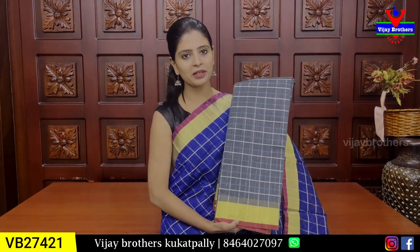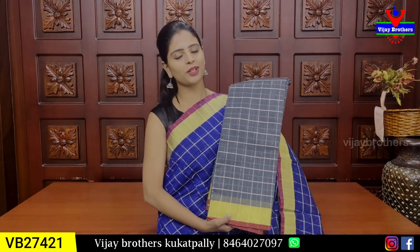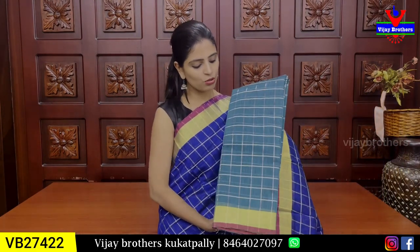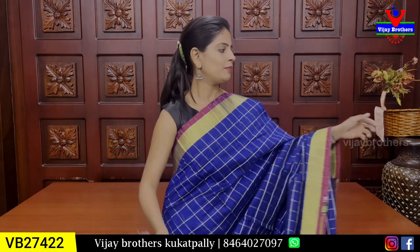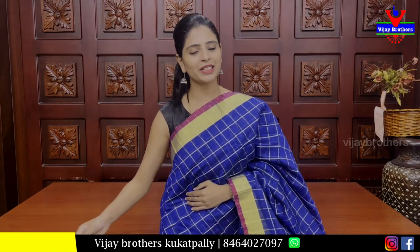Next color is grey — single color. ₹920. Next color is green — dark green color combination. Next color is black. Black is beautiful. ₹920.